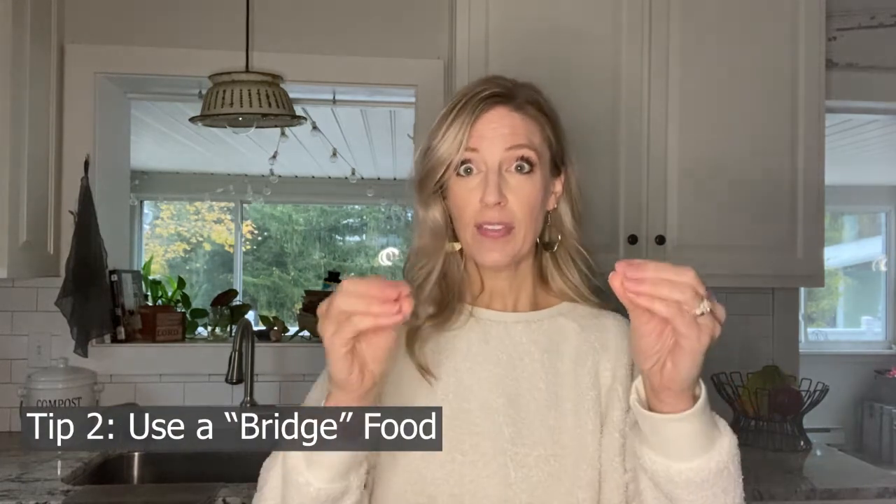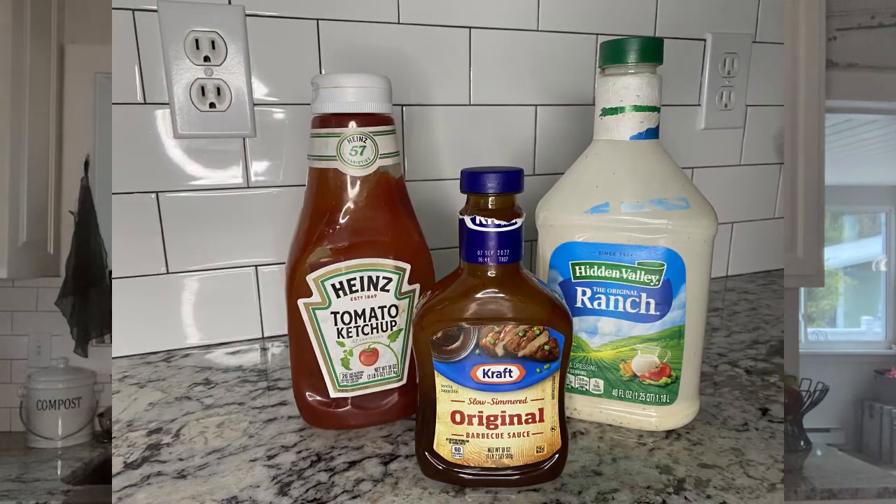A bridge food is something that we use with a preferred food and it helps bridge to a new food. Some common examples I use a lot with kids are ketchup, ranch dressing, or barbecue sauce. In this French fry and mashed potato example, you might think it's absolutely normal to provide ketchup with French fries for your little one. If you'd like them to maybe give mashed potatoes a try, allow them to dip the mashed potato into the ketchup too. The ketchup is acting as a bridge between something comfortable and familiar — the French fry — and the ketchup itself is also a comfortable, familiar food.